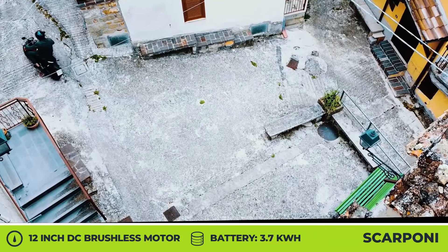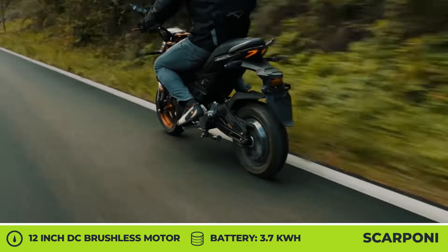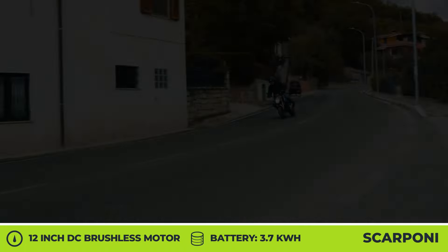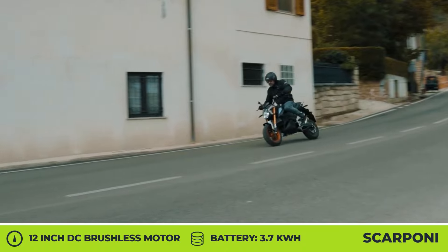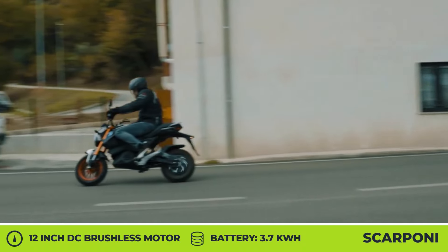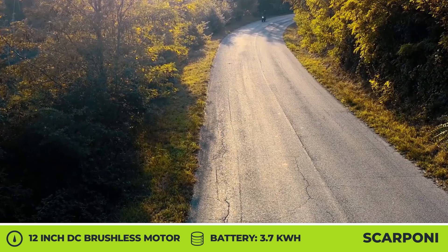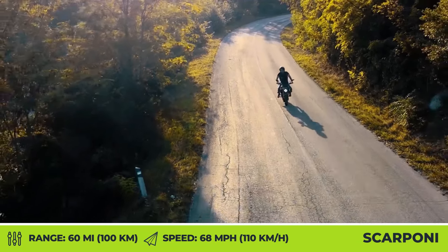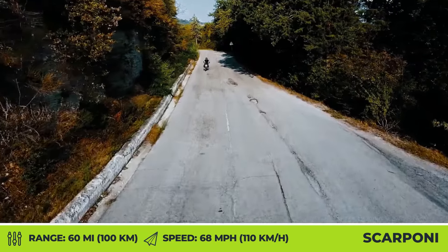Regardless of the chosen design trim, the motorbike will be powered by a 5 kW DC brushless electric motor capable of generating up to 132 lb-ft of torque. Detailed battery specifications are yet to be revealed, but the promised range is set at 60 miles and the maximum speed will be around 65 mph.